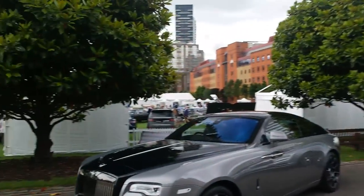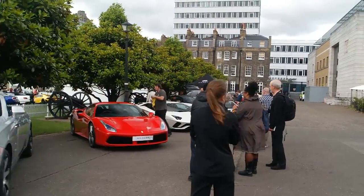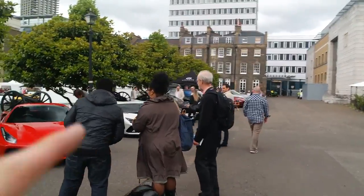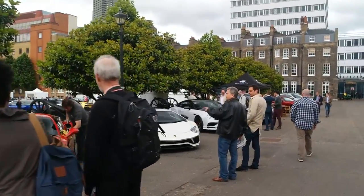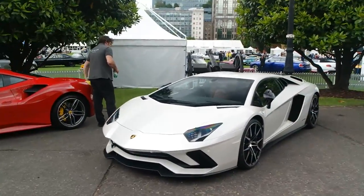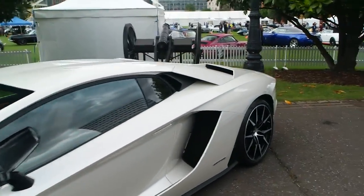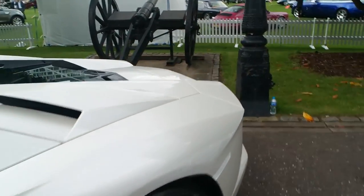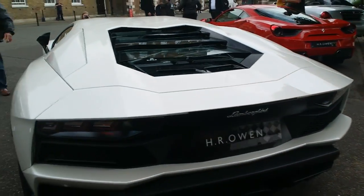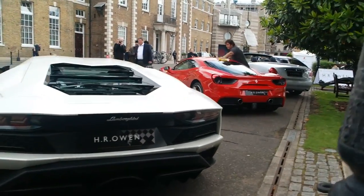I just popped outside of the main lawn and it seems HR have a bit of a lineup of cars. One that catches my eye is the Aventador S — you're starting to see quite a lot of these around now. At first I wasn't keen on the new styling, but having seen quite a few of them now they've definitely grown on me. Very very cool. Next to it is a 488, as well as some other pretty awesome stuff.